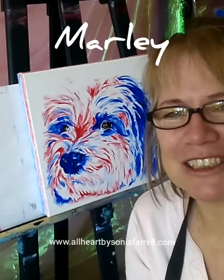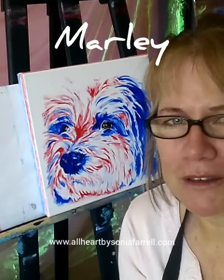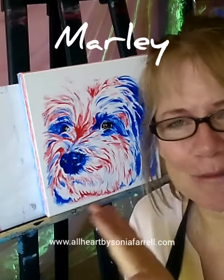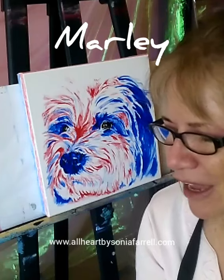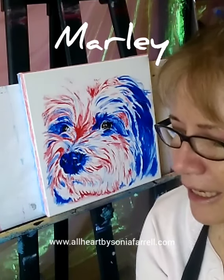Red is obviously the color that Mel would choose for this beautiful pup. I believe her footy team's colors also include red, so it's a good choice, Mel! I think it's working out quite well for the portrait.